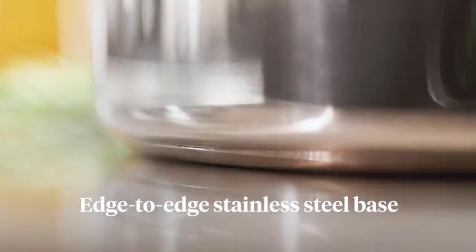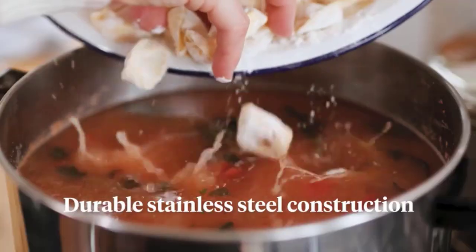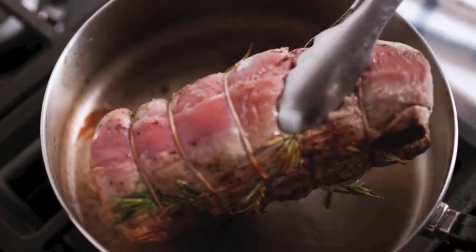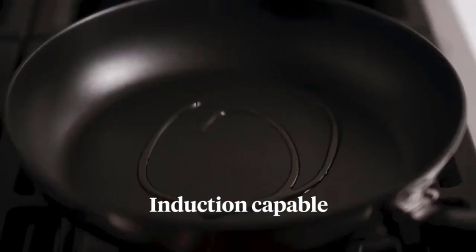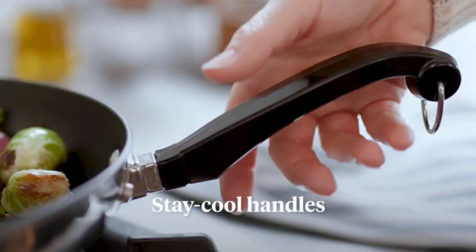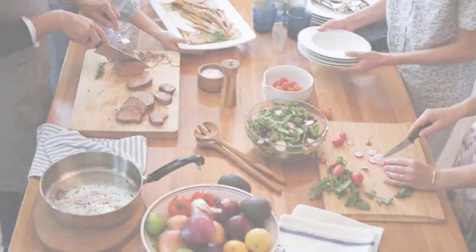Boiling milk should be a no-brainer, as simple as boiling water, but unfortunately that's not the case. What most people do is burn milk rather than cook it, yet most recipes call for boiling milk. To get it right, you need proper cookware. With the best pan for boiling milk, you can forget about milk boiling over the moment you turn your back. In this video, we've compiled a list of the top 5 best pans for boiling milk. So let's get started.